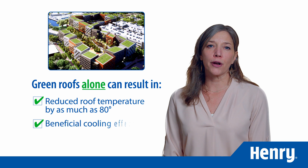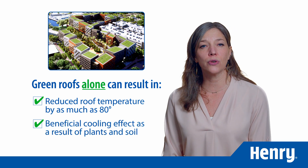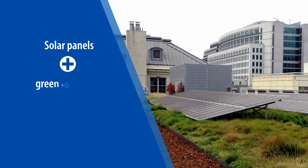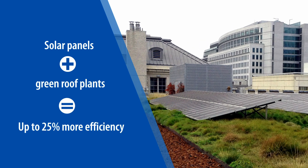The constant evaporation of water from plants and soil has a beneficial cooling effect. When the solar panels are installed directly over the green roof plants, they can gain up to 25 percent more efficiency.